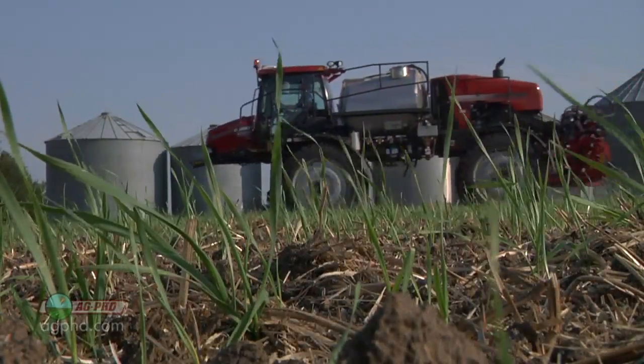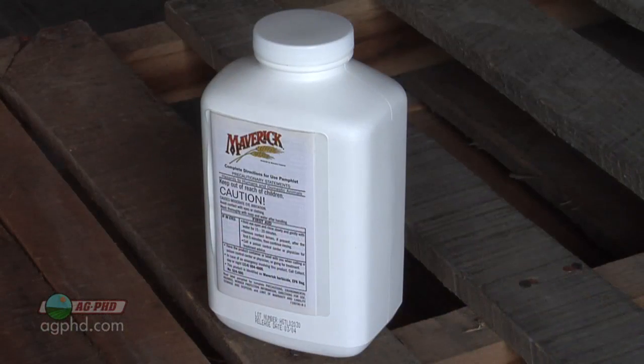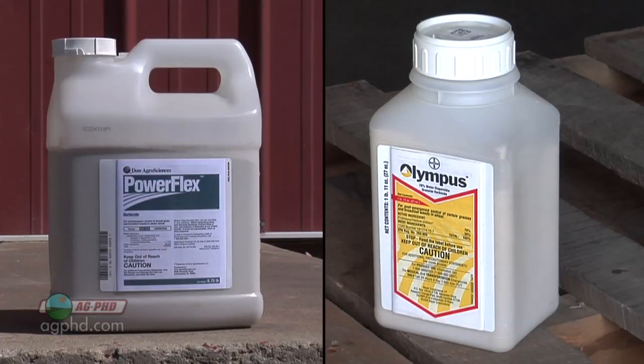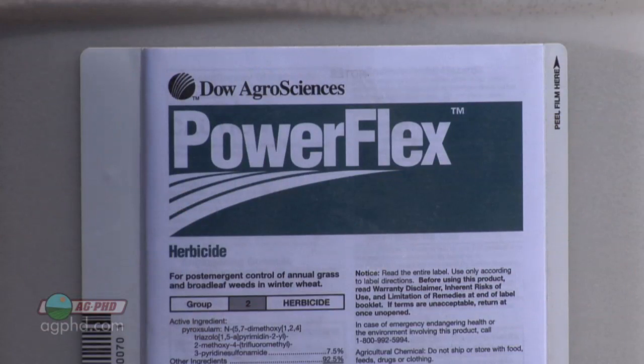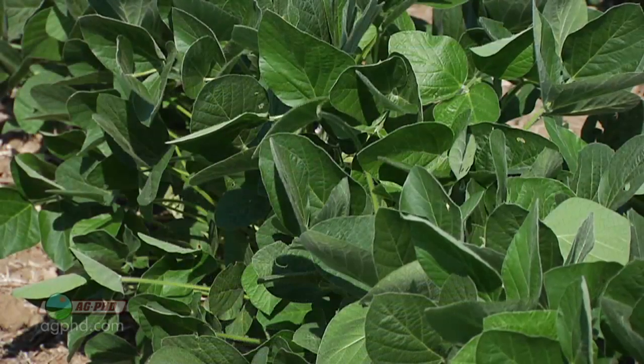Maverick is the very best but it also has the longest rotational restriction to other crops. After that, I would say PowerFlex is the way to go. There's certainly Olympus out there too. I like PowerFlex because we have a lot less rotational restriction when going to different broadleaf crops like soybeans.